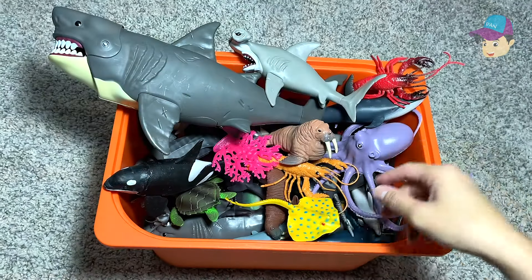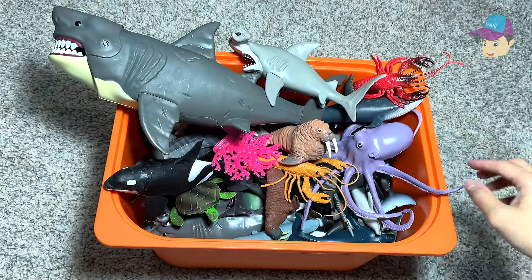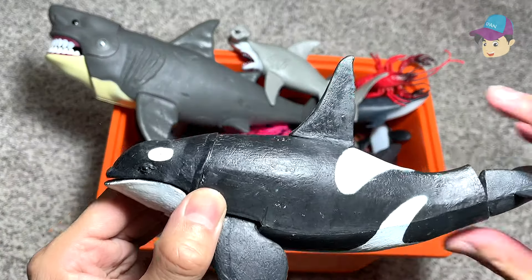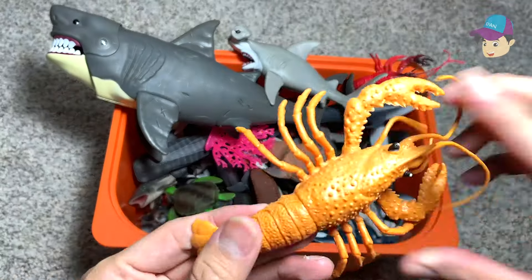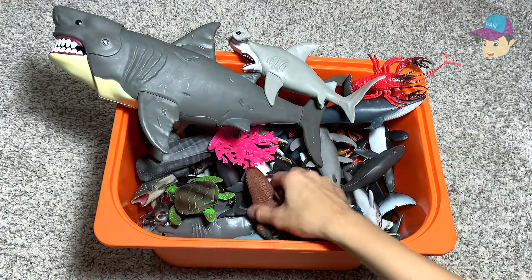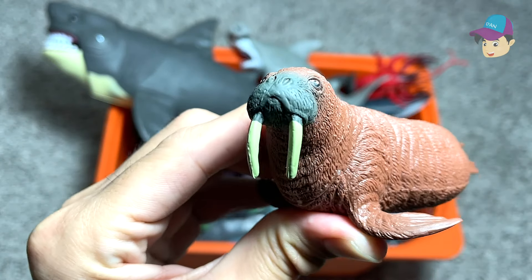A blue dolphin. A ray, a stingray. An octopus right here. Killer whale, also known as the orca. An orange lobster. A walrus — another walrus right here, you can see it is really adorable.